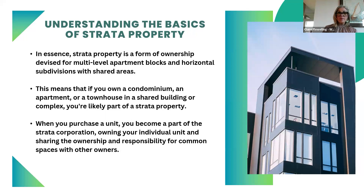Strata is a form of ownership consisting of multi-level apartment blocks and horizontal subdivisions with shared areas. If you own a condo, an apartment, or a townhouse, you're likely part of a strata. When you purchase the unit, you become part of that strata corporation, owning your own individual unit and sharing ownership and responsibility of the common spaces with the other owners.